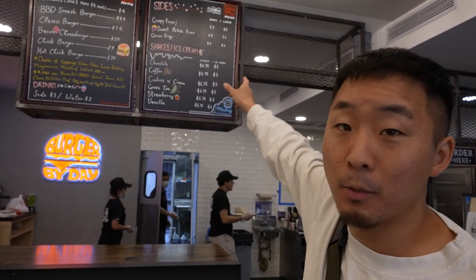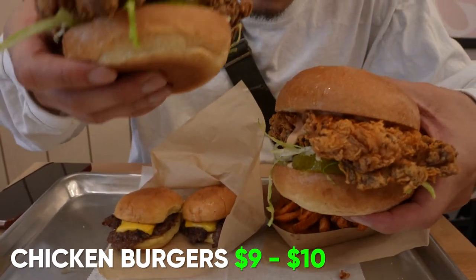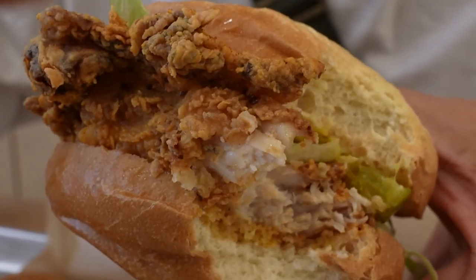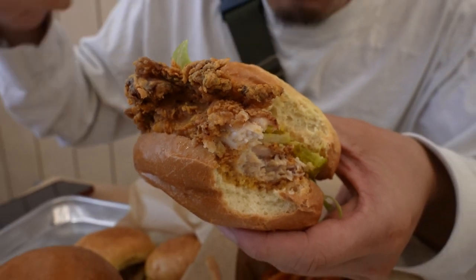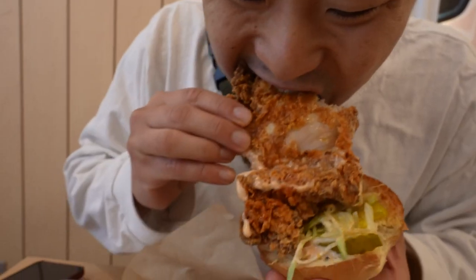iMilky is in the same little space as Burger by Day, which is a Chinese burger concept. I got the chicken burgers — one's spicy, one's not spicy, both about $9 to $10. The spices on the spicy one are a little bit Asian, kind of like that spicy chicken filet sandwich from McDonald's that we all love. I want to just eat this piece of chicken on its own, that's how good it is. Perfectly cooked. The chicken aspect is a 10 out of 10.